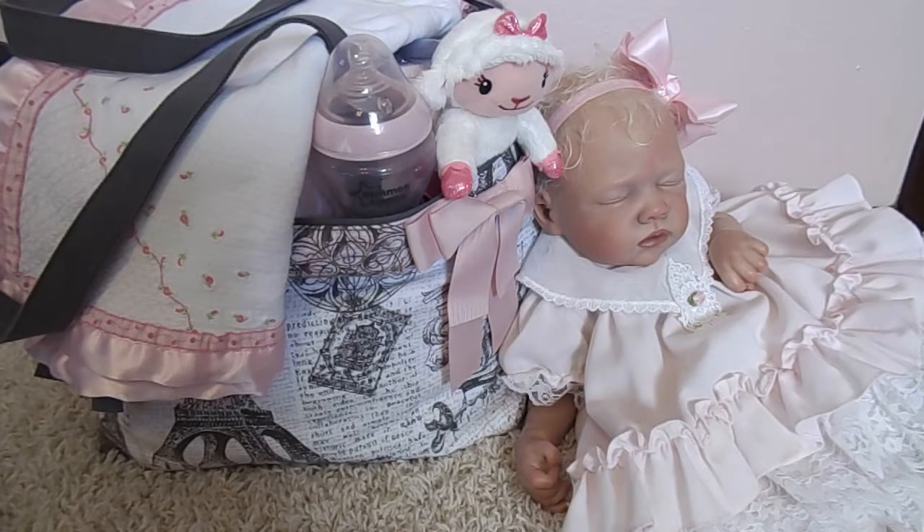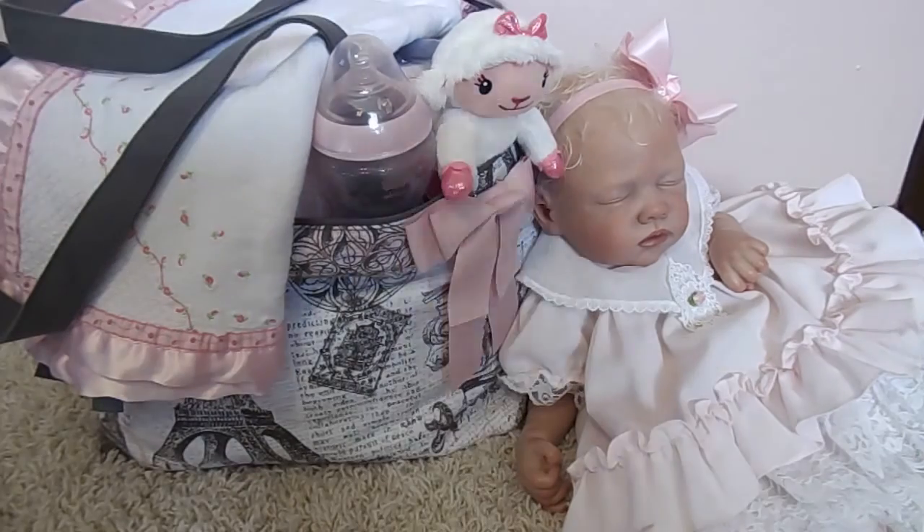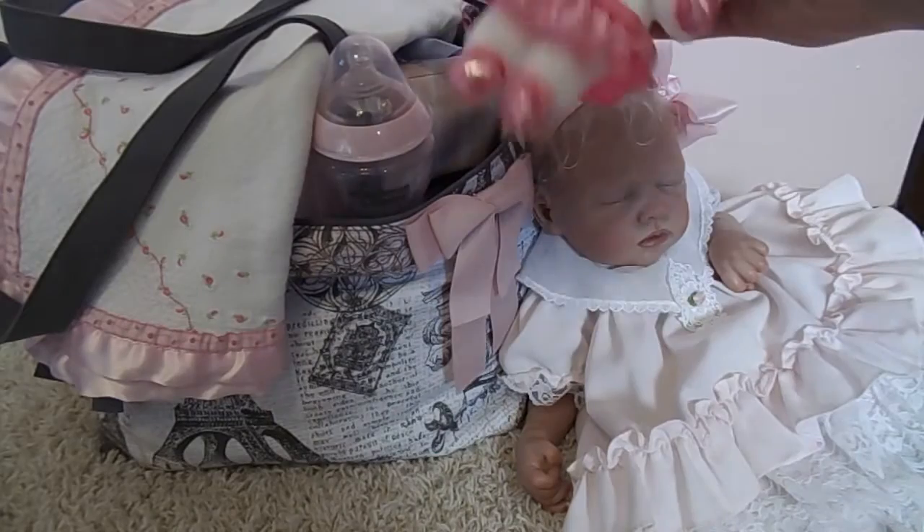Hi everyone, I was requested to do a what's in my diaper bag, so I put something together. This bag is from Joann's Crafts, and Avery's on the side just sleeping away. We have a little lamb in one of the pockets.